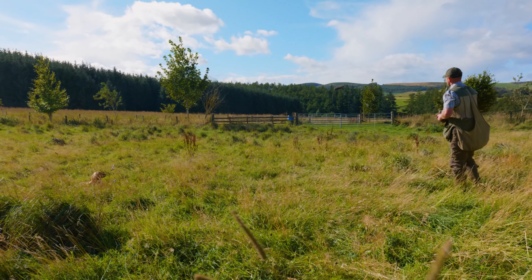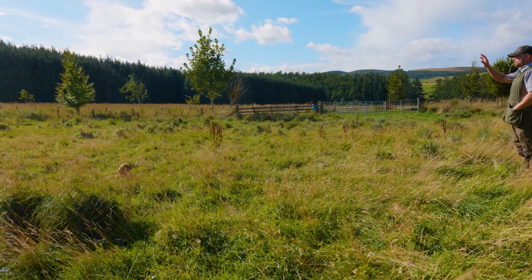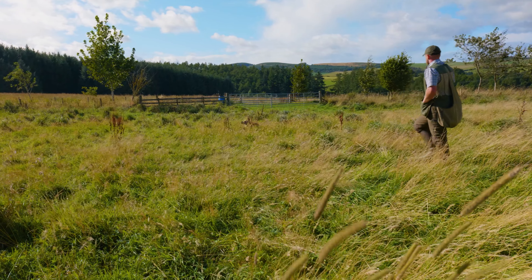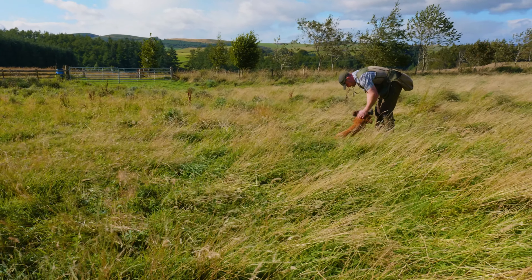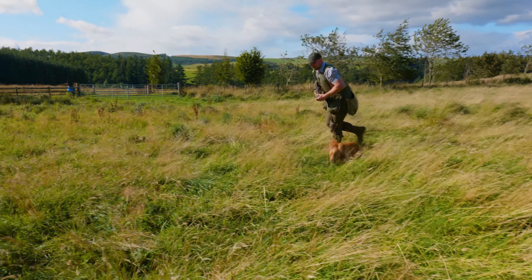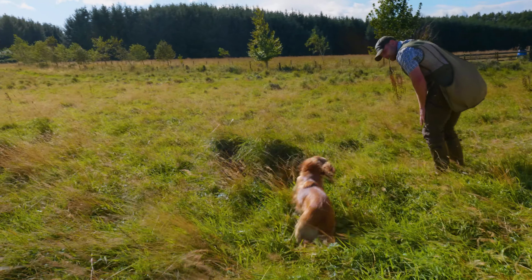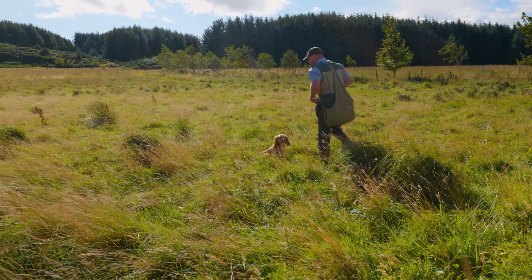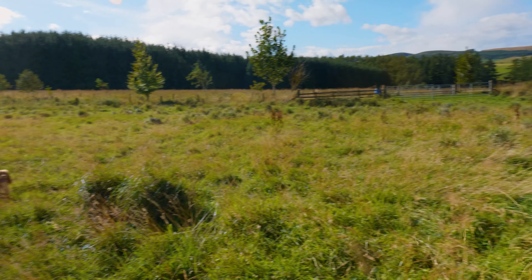As usual, we start off with a little bit of heeling on the lead, stop and sit him down on the whistle. Then once he's settled down, Dan will just take him off the lead when he's ready and carry on at heel off the lead. You can see he's just hesitating, looking back at me thinking, I'm not sure who to go with, but his heel work on the lead and off the lead has come on really well. He's very attentive, paying attention to what Dan's asking him to do, stopping on the whistle.